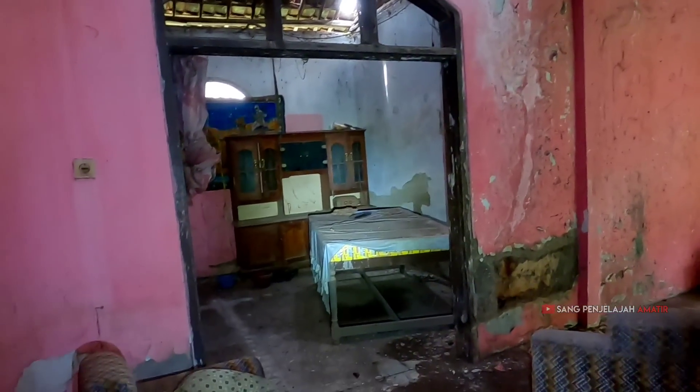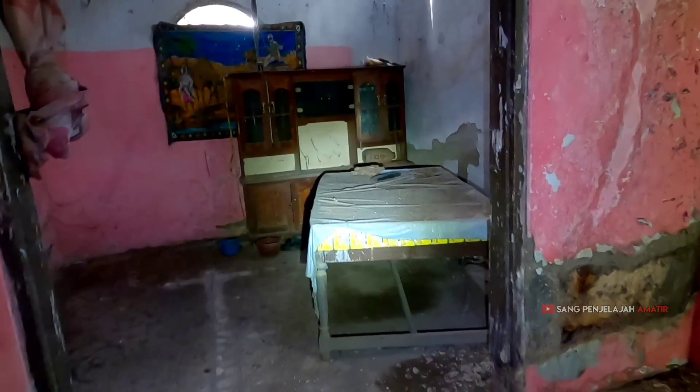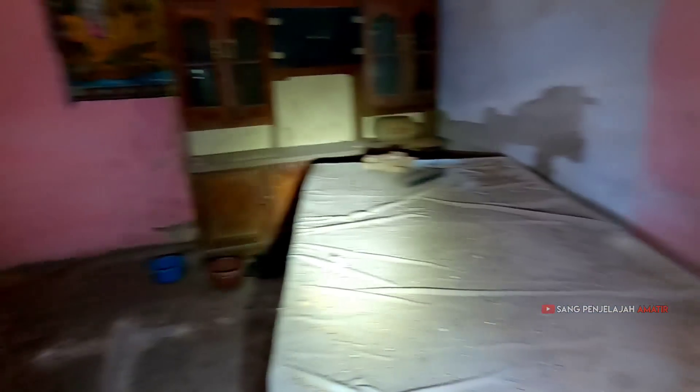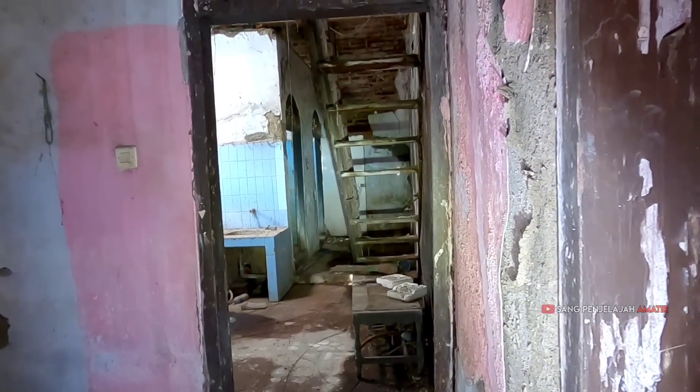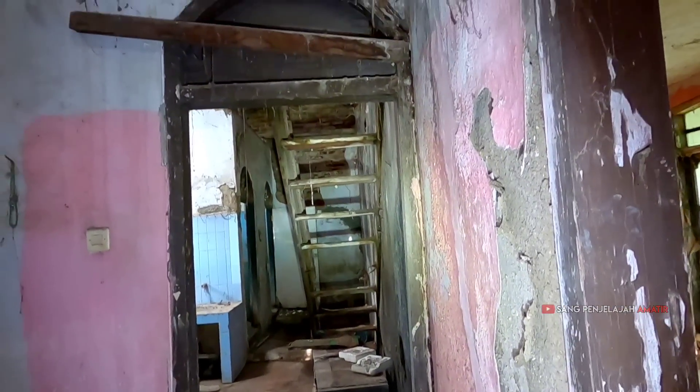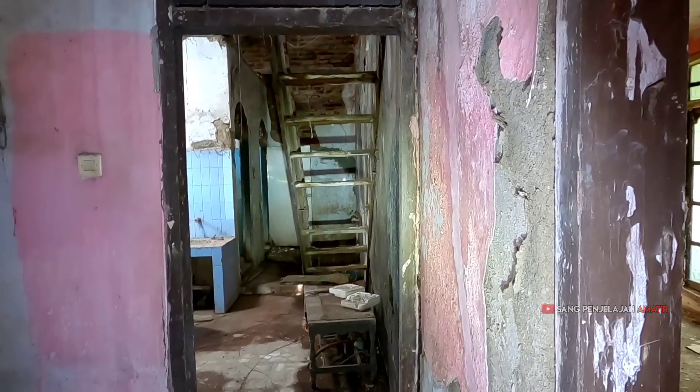Tangganya ke mana ya? Di bagian ruangan sini saya nggak ngelihat ada tangga untuk menuju ke lantai kedua. Mungkin kesini kali. Ini bagian dapur — itu tangga untuk menuju ke lantai kedua, tapi tangganya terbuat dari kayu dan kayaknya nggak mungkin saya naik ke tangga itu.